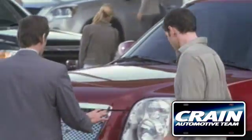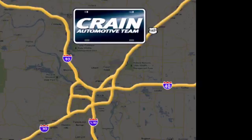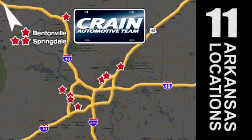Visit us anytime at crane-team.com. Go, go, go — the Crane Team's got them! crane-team.com.